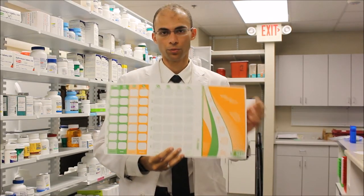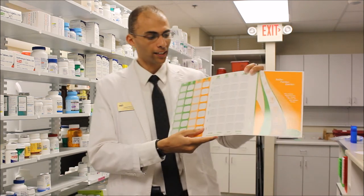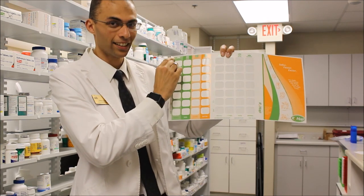That was six months ago — it stayed like that for six months, we did nothing. This is a bubble pack that we have been using for about three or four years at Hayat. This bubble pack has a problem: we have morning, noon, evening, and bedtime, but what is exactly inside the bubble pack?